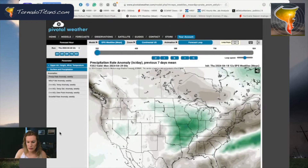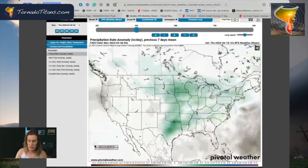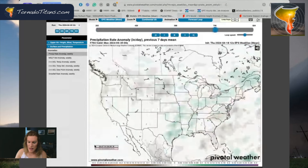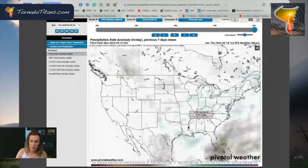The euro is continuing to show what I believe is a pretty favorable pattern in the upper air. If you look at the weeklies' precipitation, this is where it's expecting rain to fall — this could be severe weather. Most likely this time of year with this type of flow it would mean severe weather. You can see positive precipitation anomalies all the way into mid-May, and late May it just continues with positive precip anomalies across the plains — a little bit weaker signal, but it's still there throughout May on the euro.